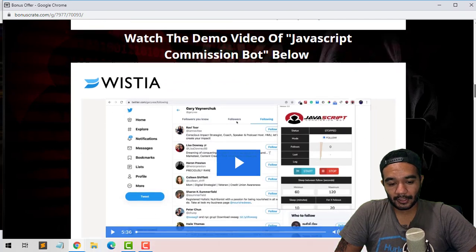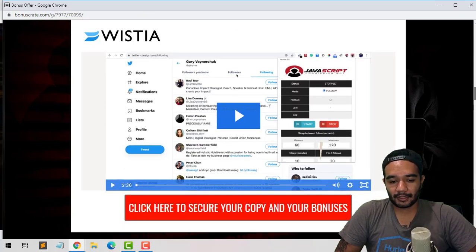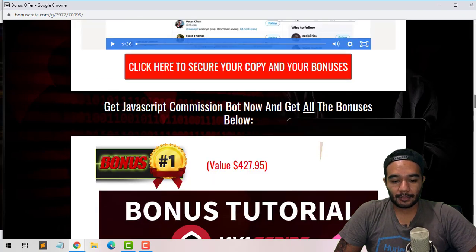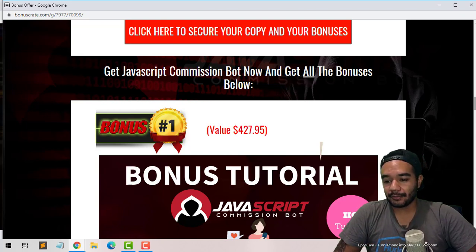You can scroll down and look at the tutorial and demo on your own time — Zeeshan pretty much explains everything through this. My video is kind of short but I'm just wrapping this up real fast. You can go ahead and check out the demo on my page. Also, these are bonuses you're gonna be getting if you pick up JavaScript Commission Bot through my page.